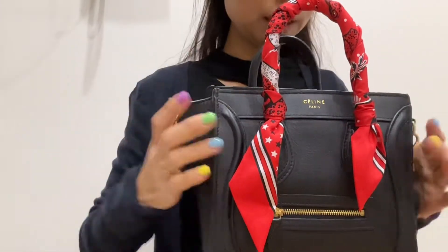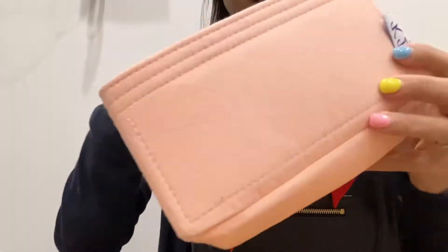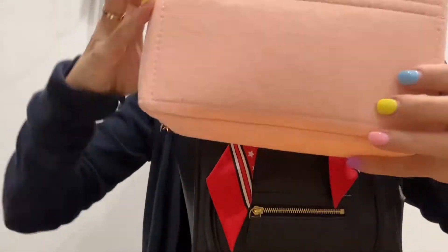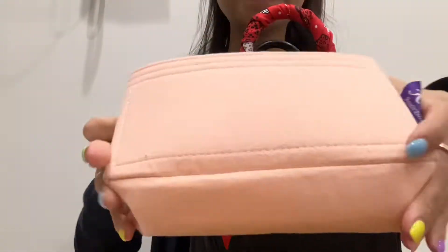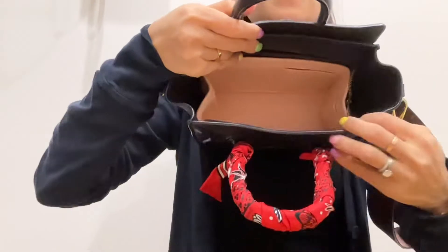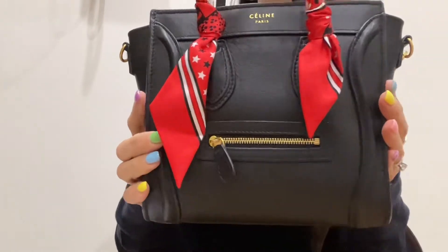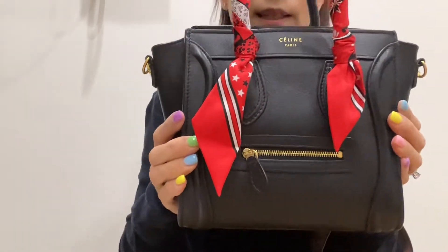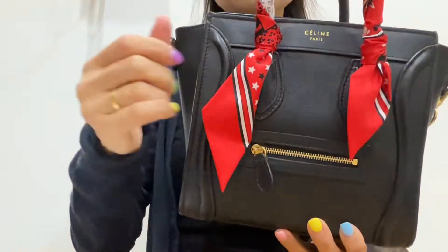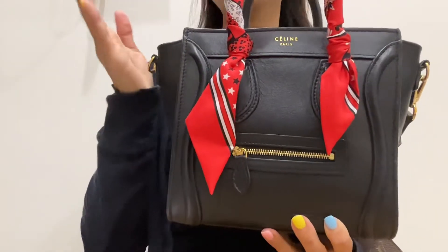This bag has an organizer that I bought from Katie. It doesn't really fit perfectly because it's not fully stretched out — the corners aren't fully down. The bag is six years old but you don't see any wear and tear, partly because I don't use it as often as I should. I also added a little Hermes twilly on here to brighten up the bag.